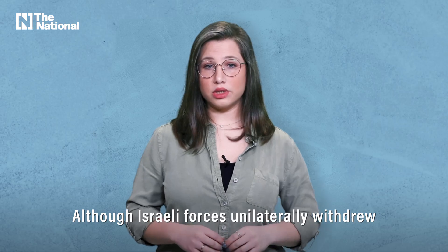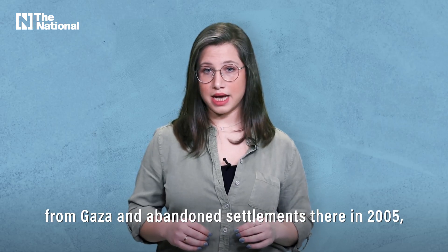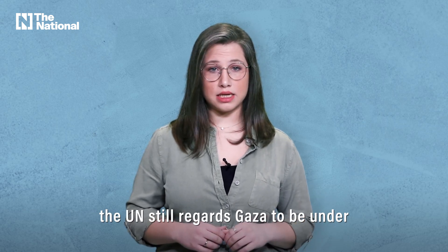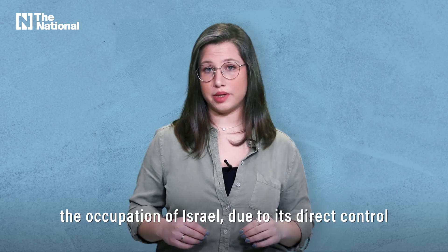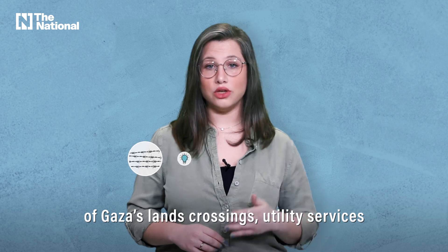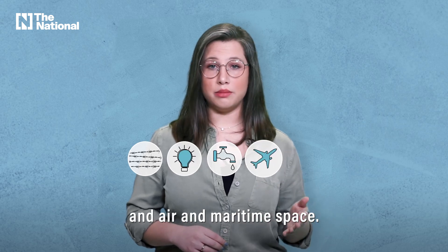Although Israeli forces unilaterally withdrew from Gaza and abandoned settlements there in 2005, the UN still regards Gaza to be under the occupation of Israel, due to its direct control of Gaza's land crossings, utility services, and air and maritime space.